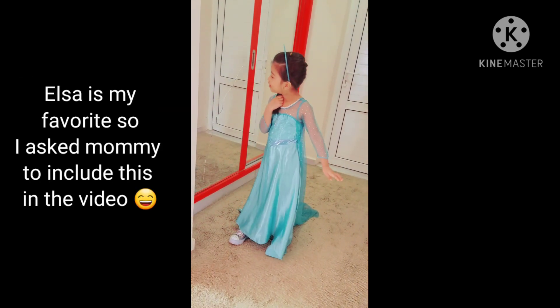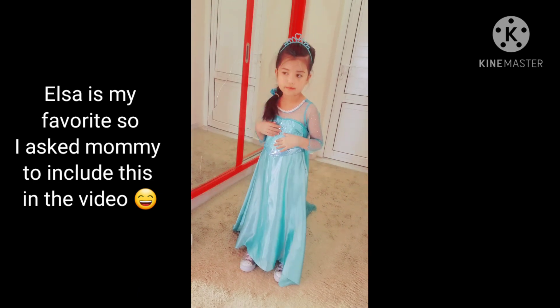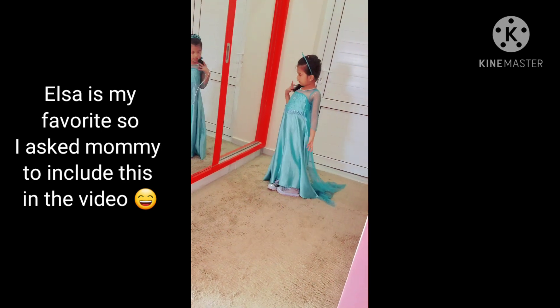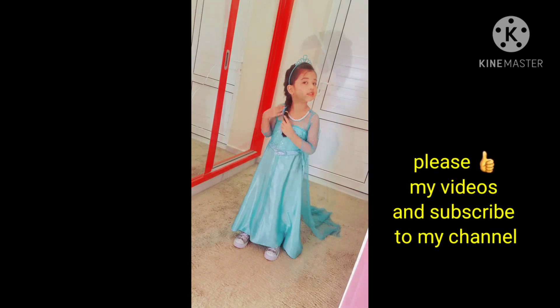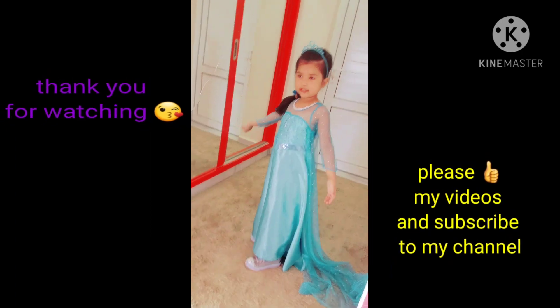Hello guys, I'm wearing my Elsa dress and my blue crown and my long cape and my shiny shoes — it's bright! I hope you enjoyed my video. Don't forget to subscribe to my channel. Bye!